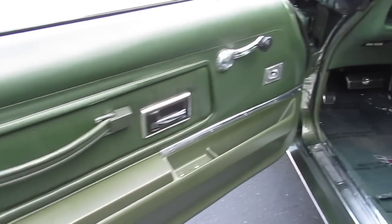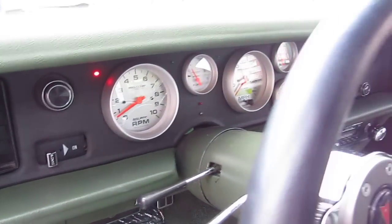This door panel in excellent condition as well. Aftermarket gauges — true and accurate.